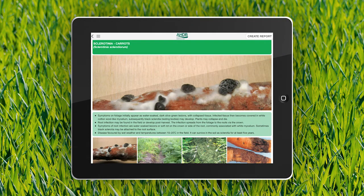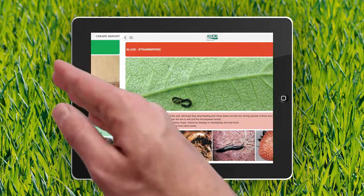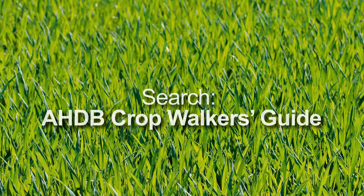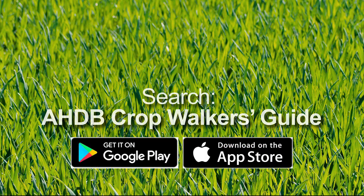All of this content is available to download directly to your tablet or smartphone at the click of a button. The app is now available to download for Android from Google Play and for iOS from the iTunes App Store. Simply search AHDB Crop Walkers Guide. It's time to go digital.